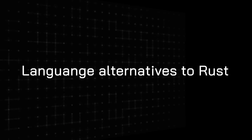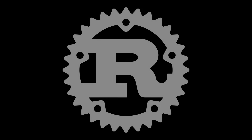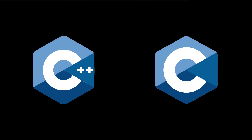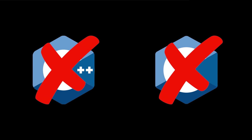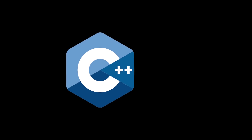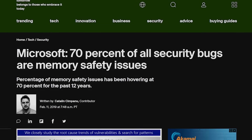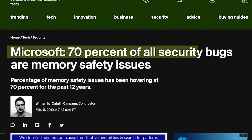Before we talk about job opportunities, let's quickly cover language alternatives to Rust — like C or C++, Zig, or even Go. Rust is a systems programming language that's safe and performant. C and C++ are performant, but they are not safe. Sure, C++ has some safe patterns and you can always use static analysis, but these best practices and tools have been proven not to work in practice.